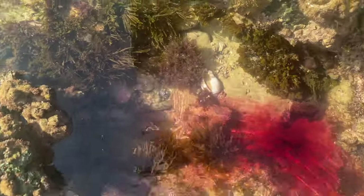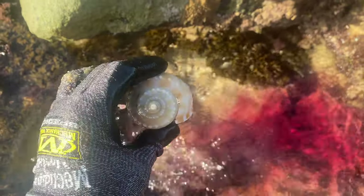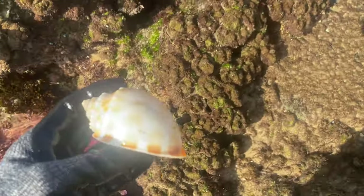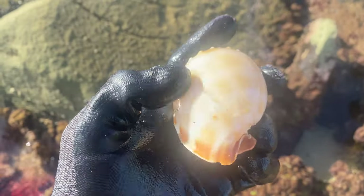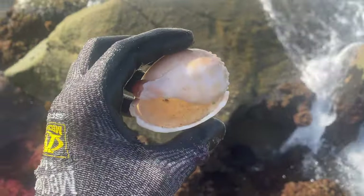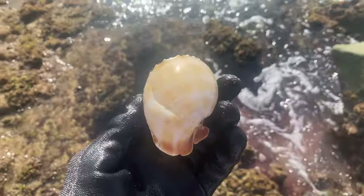Now let's check out this monster bonnet shell — holy moly, that is enormous! Real shame about that crack there. It's super thin on its sides. It's almost kind of a freak because it was growing this extra bit here. Dang, that's huge — that's a pretty cool little story and a pretty cool shell find right there.